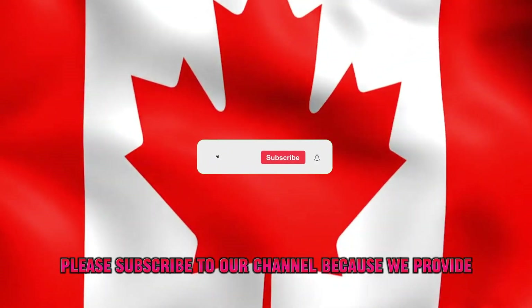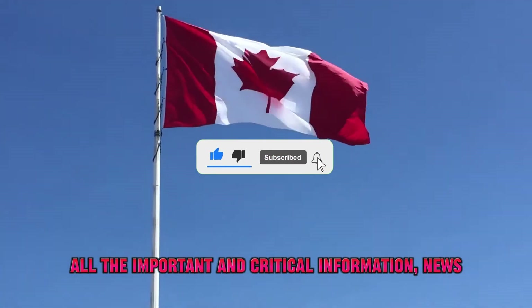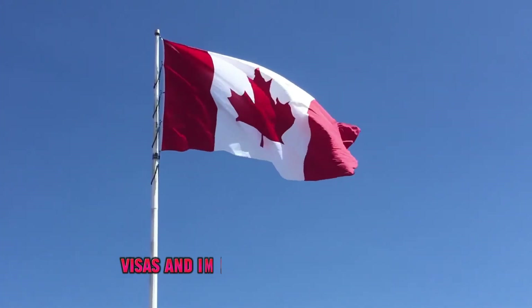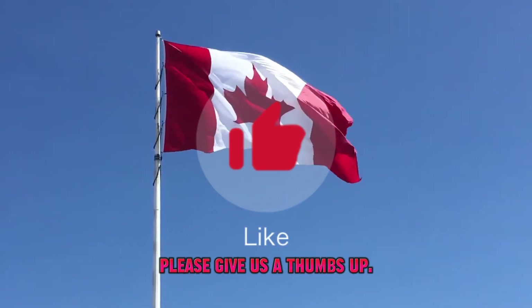Before we move on to the video, please subscribe to our channel because we provide all the important and critical information, news, tips and tricks for different countries, visas and immigration related topics. And if you like our video, please give us a thumbs up.